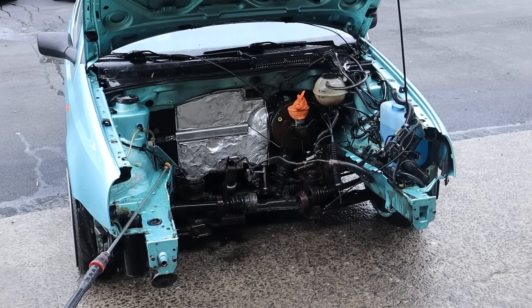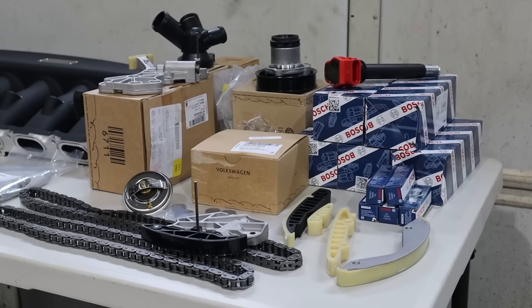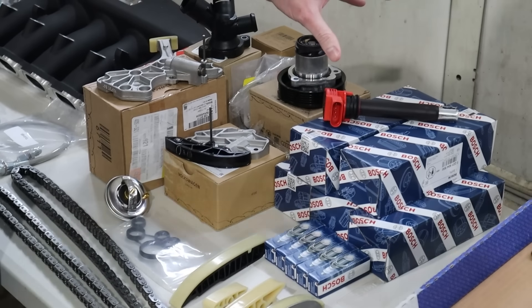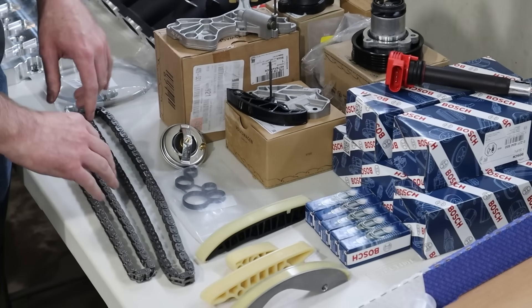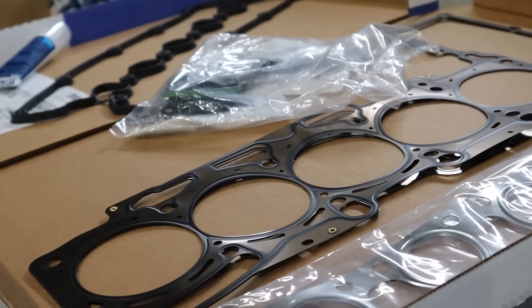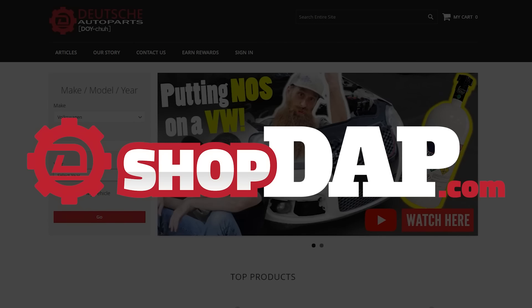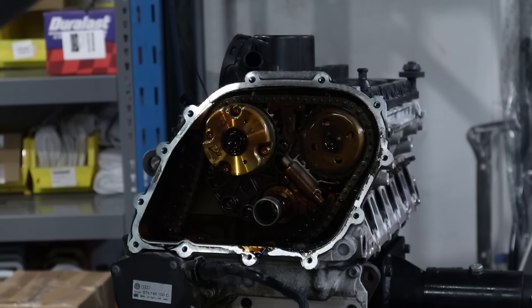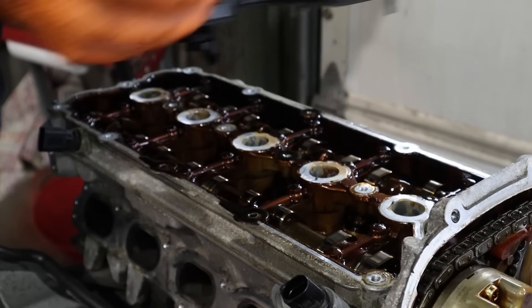Because they specialize in VW and Audi parts, DAP was brought in to help refresh James's car. They provided parts like ignition coils, spark plugs, timing components, water pump, coolant flange, and all the gaskets required for the job to keep the engine running right. If you need parts for your VW or Audi, check them out at shopdap.com. Next, the guys at Eurowise had to tear down the 2.5-liter engine to make sure everything was in good working condition.